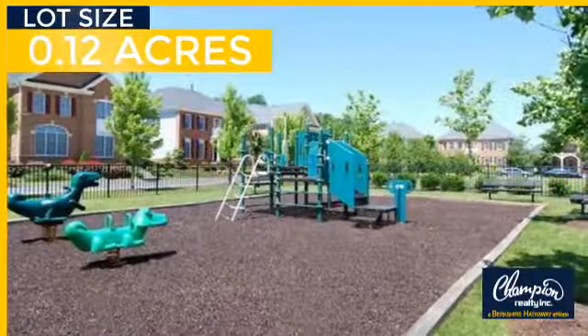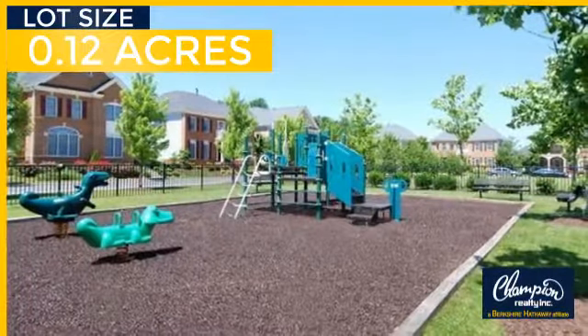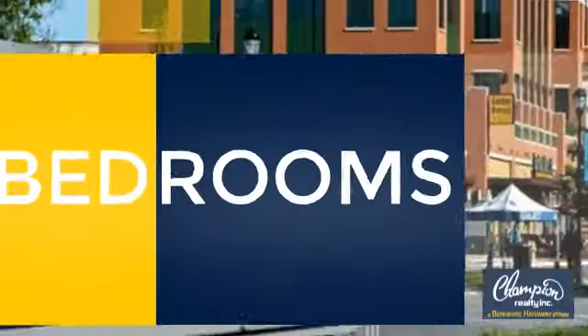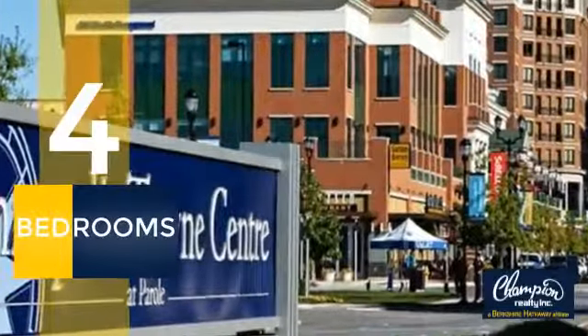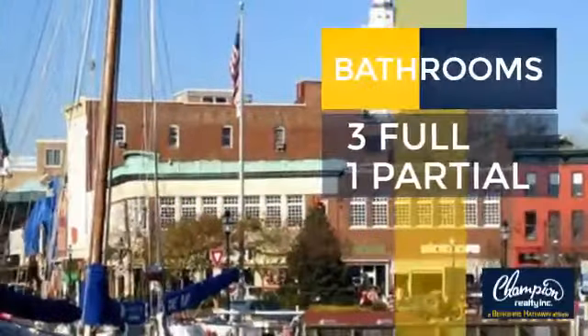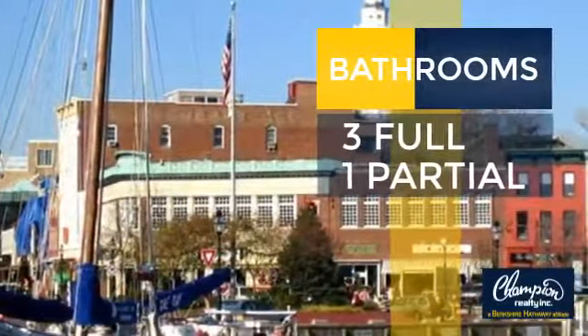Giving you a spacious layout to play host or kick back and relax after a long day. Inside you'll find four bedrooms, so everyone has a private space to come home to, as well as three full bathrooms and one partial bathroom.